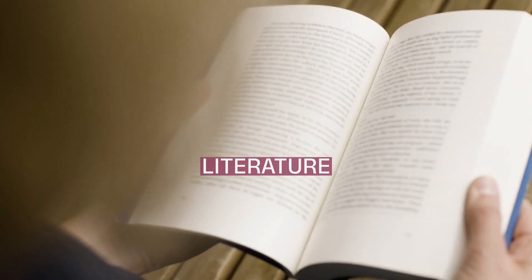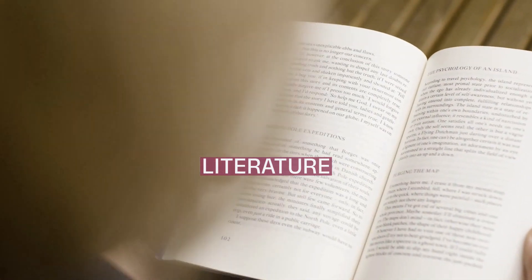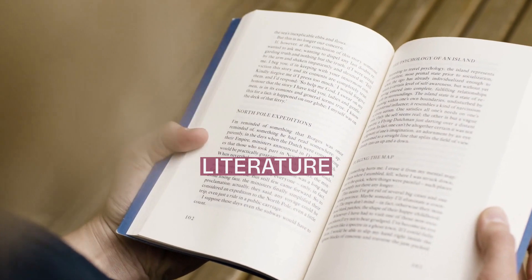In this section, we'll be deep diving into literature, unraveling its complexities and uncovering valuable insights.